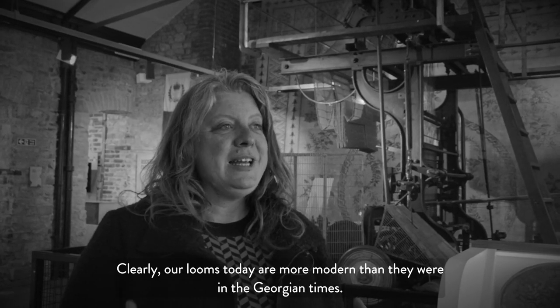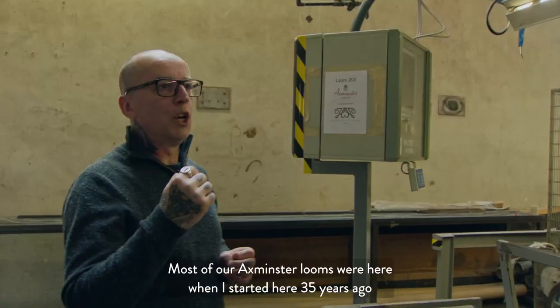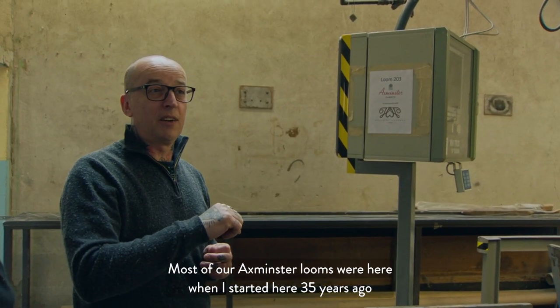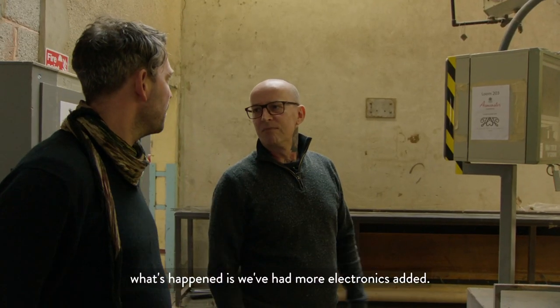Clearly our looms today are more modern than they were in Georgian times. Most of our Axminster looms were here when I started 35 years ago. The structure and the way we make the carpet has stayed the same — what's happened is we've had more electronics added.